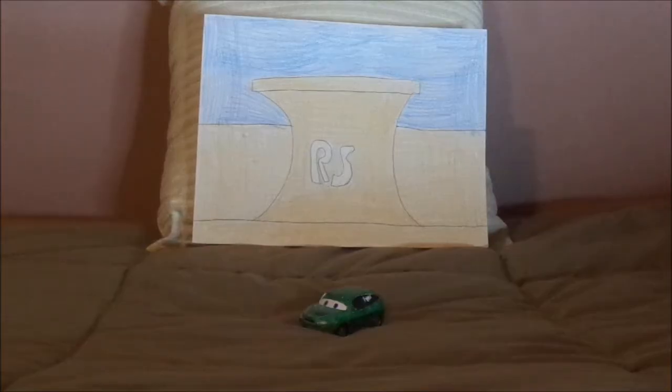Hello YouTubers, and welcome to another Disney Pixar Cars Custom Diecast review. Today, we're going to take a look at Grant Greenlight, the Radiator Springs tourist from the first Cars film.